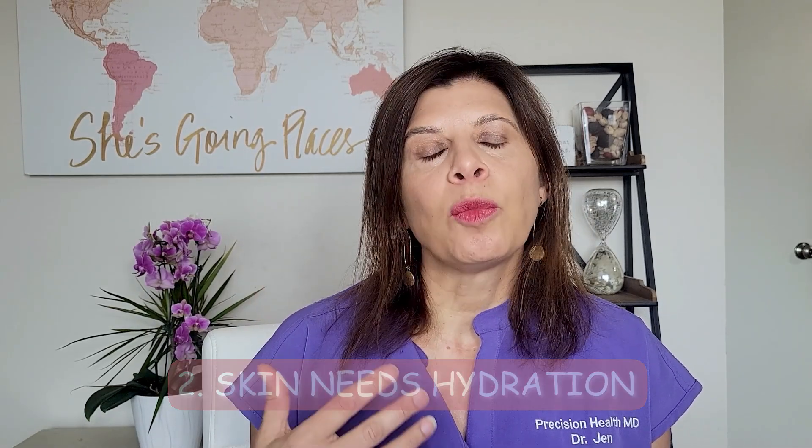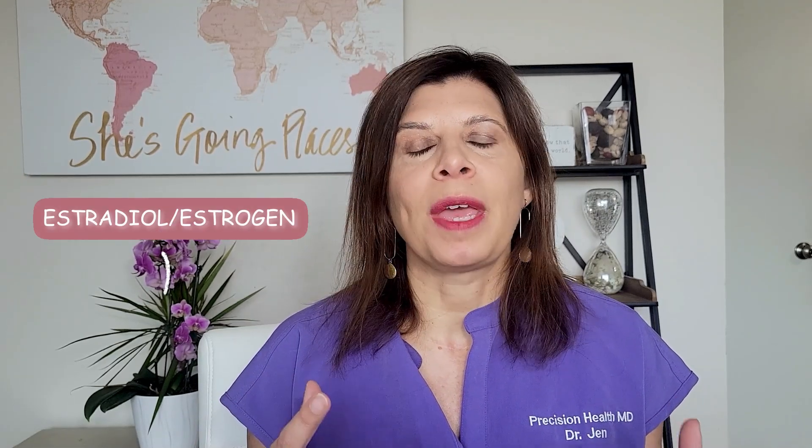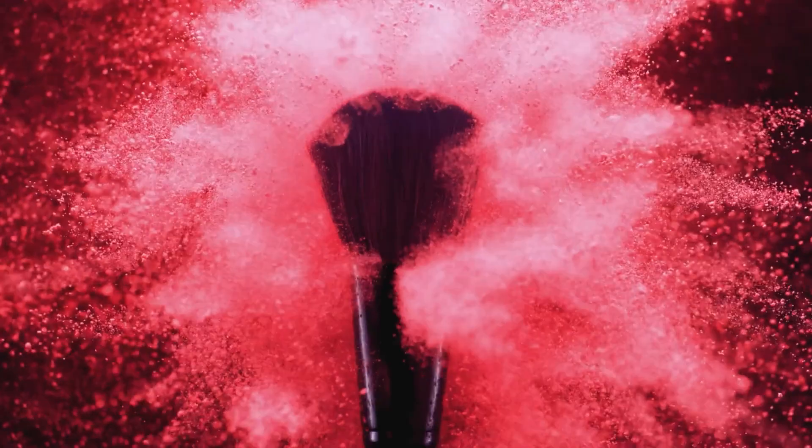Reason number two: our skin needs hydration. When we're younger, we have hyaluronic acid that helps retain moisture in the skin and keeps it from drying out. Estradiol and estrogen also help make hyaluronic acid, so when you lose estrogen in menopause, you lose that ability of the skin to hold onto moisture. Most women will say their skin is so dry, their makeup just sinks in, and they notice crepiness in their neck because of the lack of hydration. A lot of beauty products have hyaluronic acid in them for this reason — when you give the skin hyaluronic acid, it wants to retain moisture.